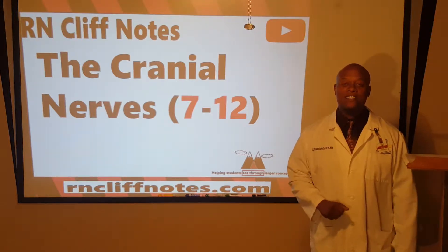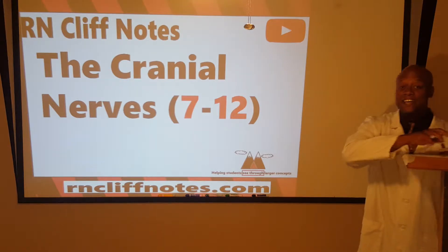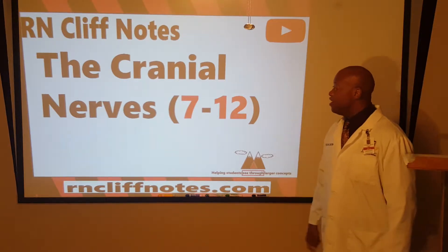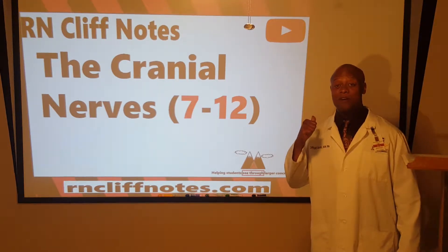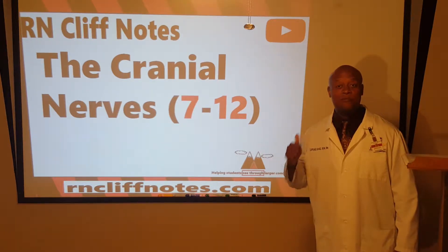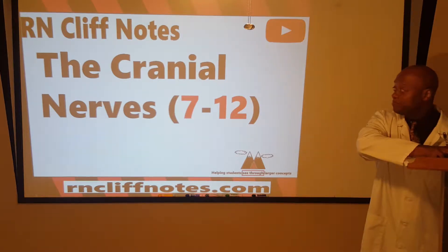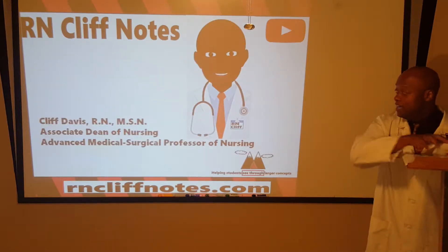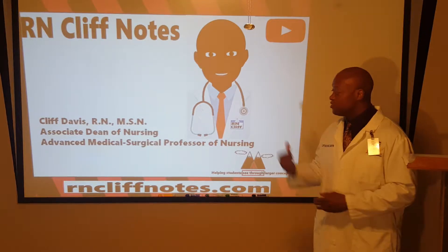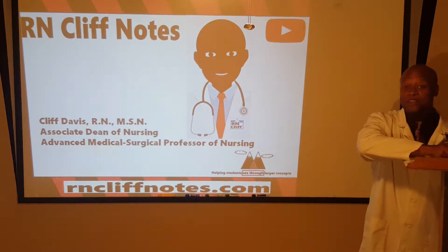Hello and welcome back to another episode of RN Cliff Notes. Today we're talking about the cranial nerves, part two. We already did one through six; this time we're doing seven through twelve. I'm Cliff Davis, Associate Dean of Nursing and longtime advanced medical surgical professor.